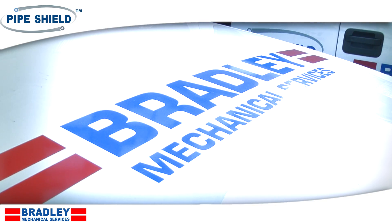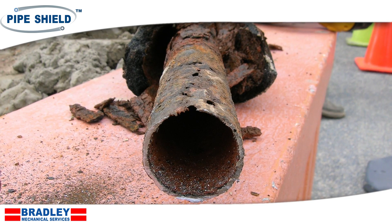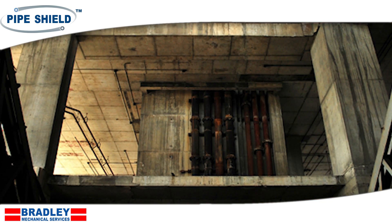Hello, my name is Brad Arnold. I'm the president of Bradley Mechanical Services. Bradley Mechanical Services was a piping replacement company where we would go into high-rise buildings and condominiums and rip out the walls and ceilings and replace worn out, eroded, corroded and leaking piping networks.